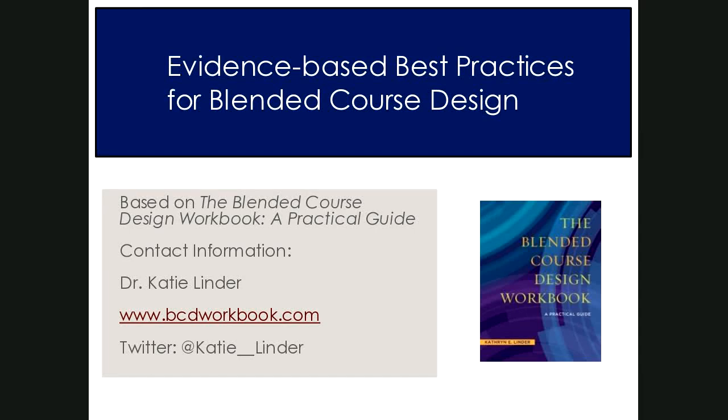I want to thank all of you for joining us today for evidence-based best practices for blended course design. We are really quite fortunate to be joined by Dr. Katie Linder, the author of the Blended Course Design Workbook, who has a lot of great things to share with you today about blended course design and blended learning. So I will turn things over to her.